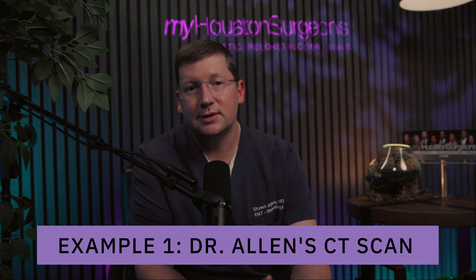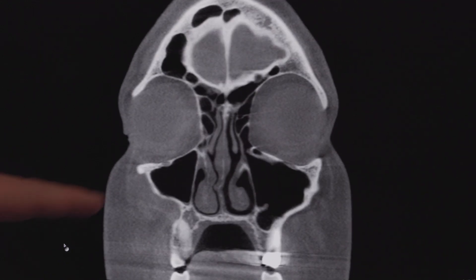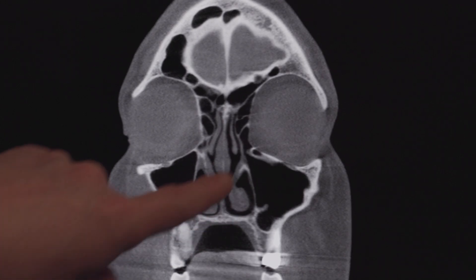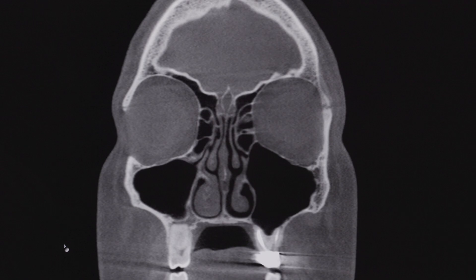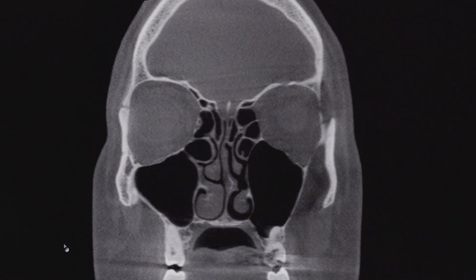We'll go over some examples starting with my own CT scan, obtained when the scanner was first installed. In this example, we're seeing a little bit of septal deviation where the septum isn't perfectly straight — it goes off to the right, leading to right-sided airway narrowing. We're also seeing a little turbinate hypertrophy, which changes based on allergies, colds, and similar factors. Further back, there's a bone spur sticking out to the left side of the septum — sometimes those cause symptoms, sometimes they don't, depending on their size and contact with adjacent structures.